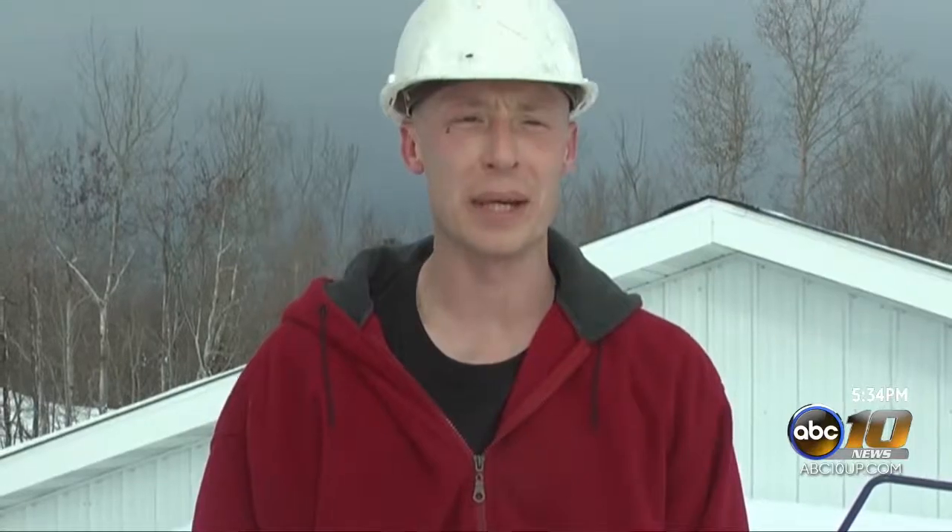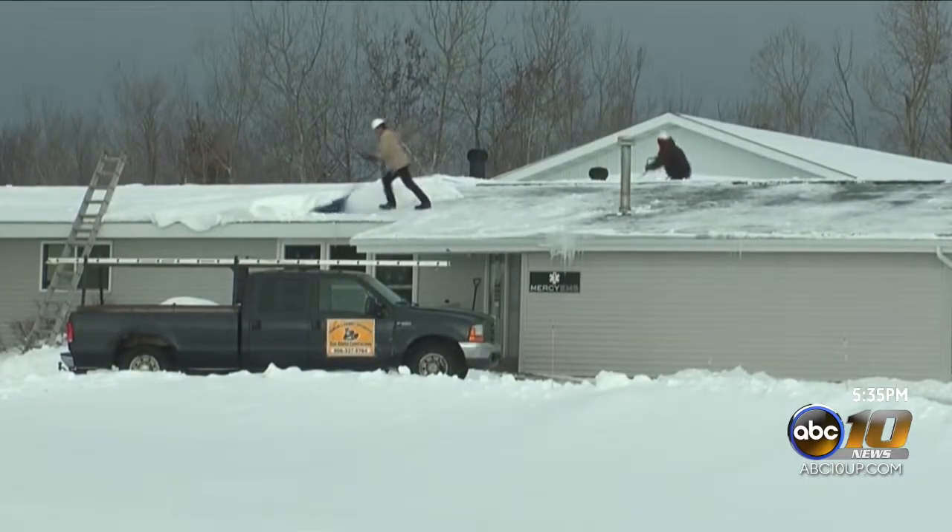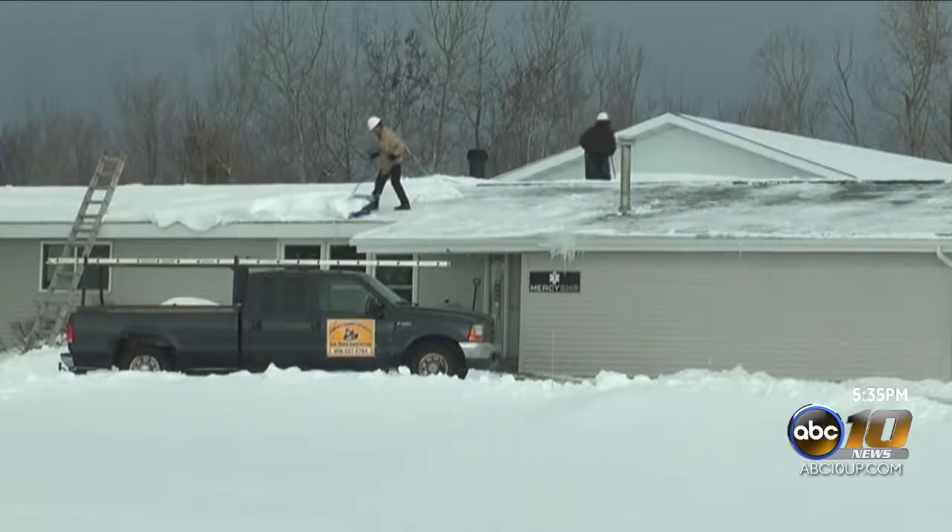We had a lot of rain over the last week, which made a lot of weight on the roof there, and then a bunch of snow came down on top of it, so basically we're trying to shovel the roofs off to get some of that weight off so they don't cave in.